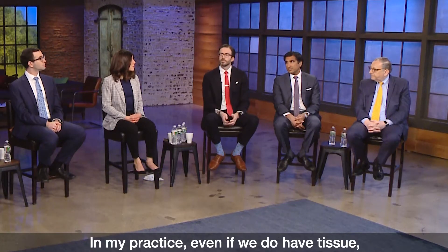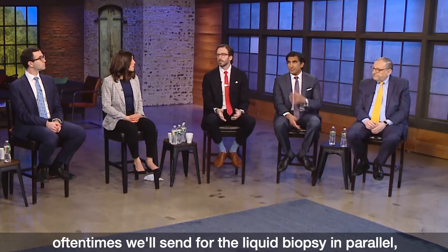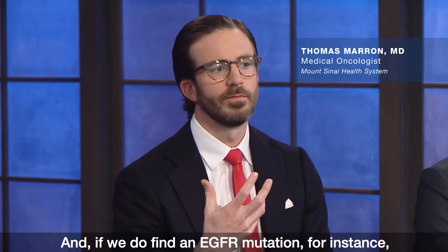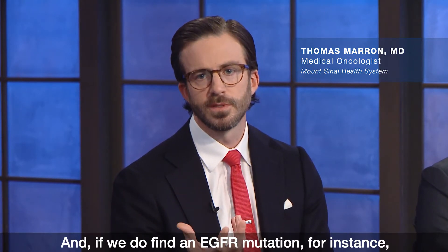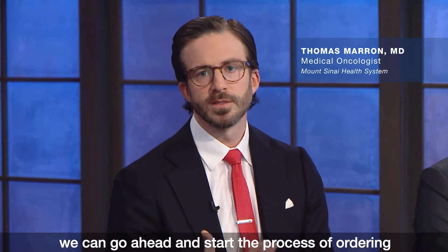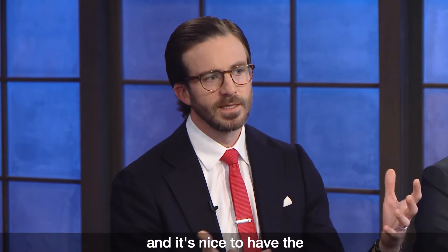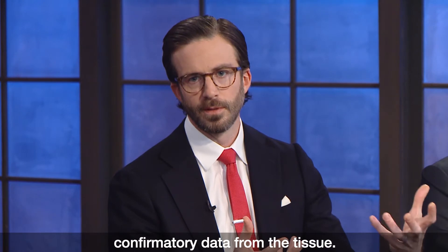In my practice, even if we do have tissue, oftentimes we'll send for the liquid biopsy in parallel, because oftentimes we'll get back that data first. And if we do find an EGFR mutation, for instance, we can go ahead and start the process of ordering the TKI and getting insurance authorization. And it's nice to have the confirmatory data from the tissue.